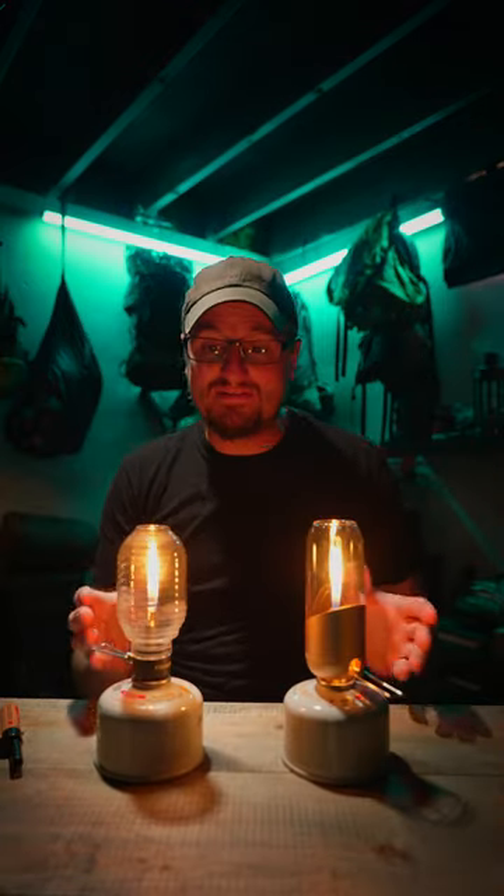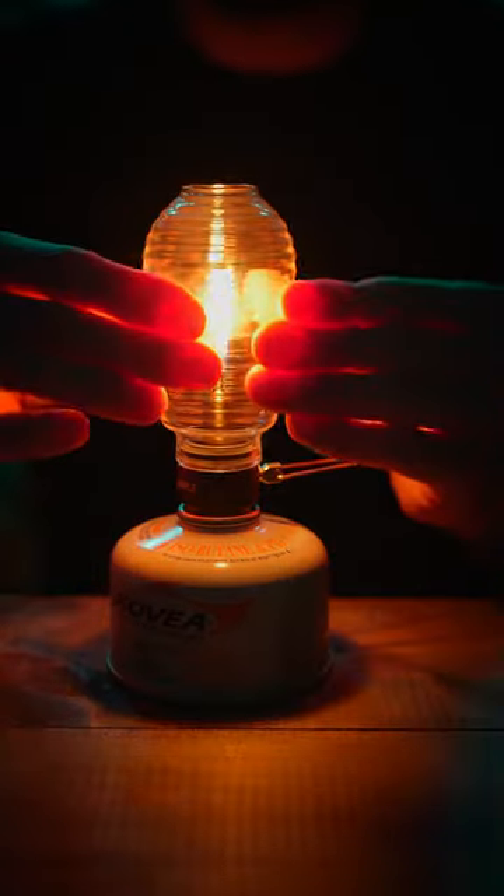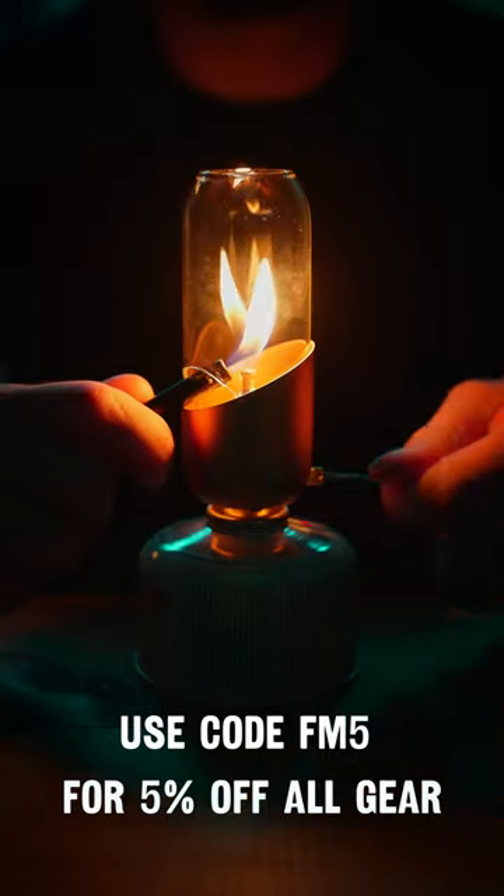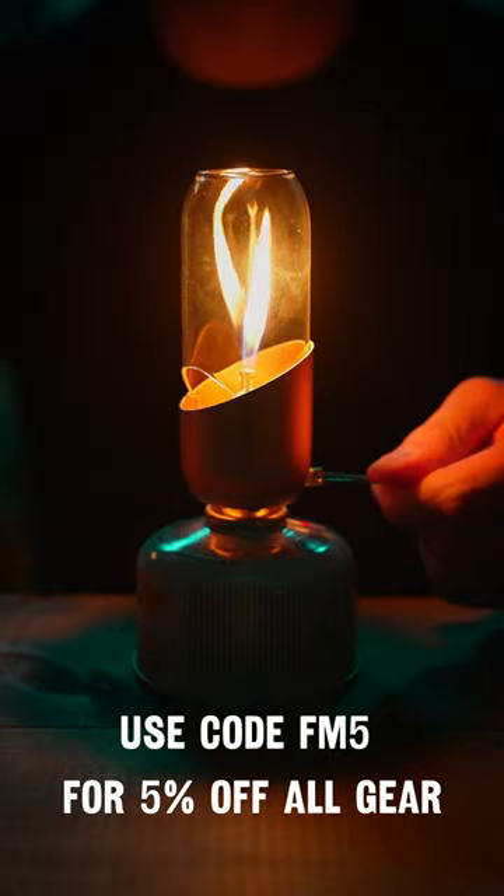Both lanterns are really fun in an outdoor setting because you get to really appreciate the glow of real fire. So which one's best? I've used them both, and honestly I love them both for different reasons. The Firefly is cool because its light is kind of diffused in the campsite, but I really love the Orange Lantern because it's easy to light and I can really appreciate the flame directly.